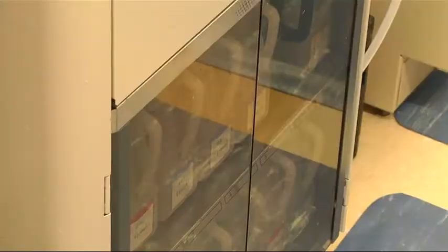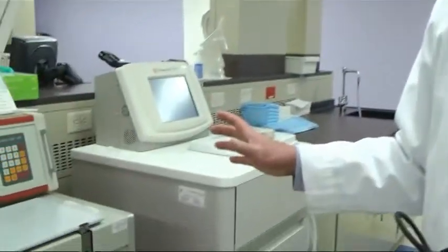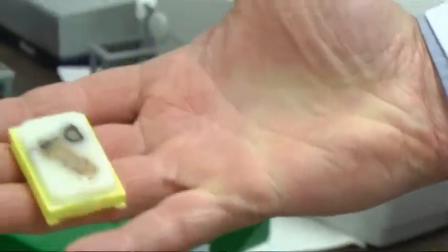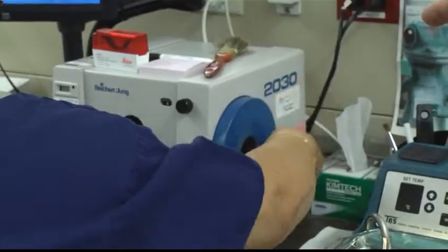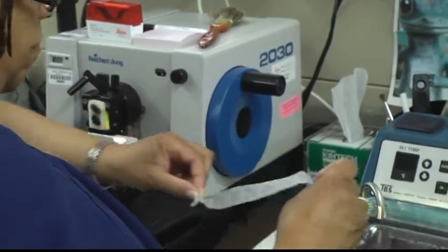Next, it moves to this processor. It essentially removes the water from the tissue and replaces the water with wax. Eight hours later, the wax will embed or harden, forming a block that will be cut on this machine.